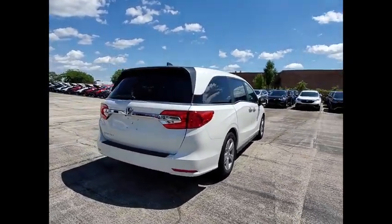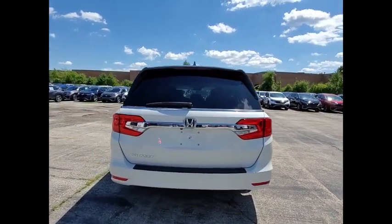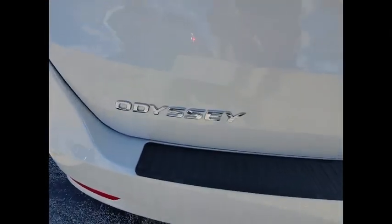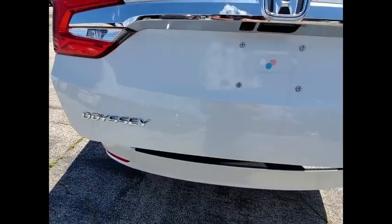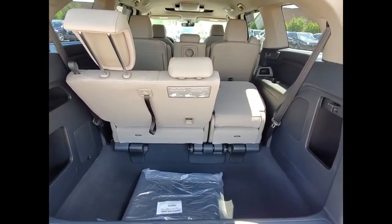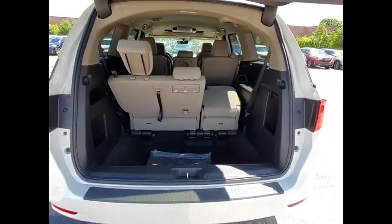This vehicle has less than 100 miles. Here are some of this vehicle's great options: electronic stability control, alloy wheels, power lift gate, brake assist, traction control, remote keyless entry, fog lights, four-wheel disc brakes, speed control, and power moonroof.